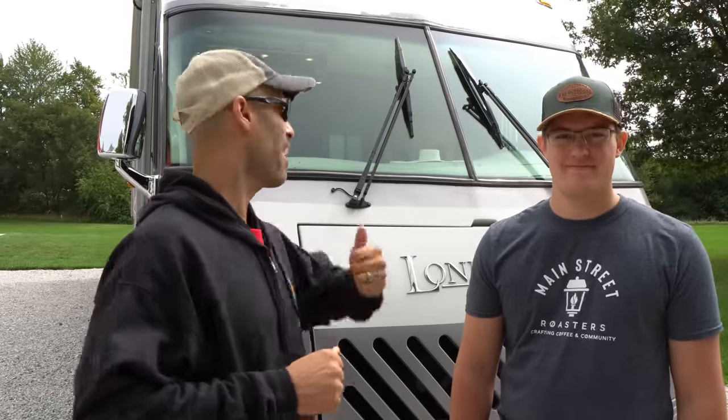Hey guys, Izzy from Endless RV, and I'm out here with TheodoreBilco97 on Instagram. Behind us we have a piece of Newmar history.